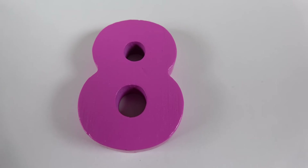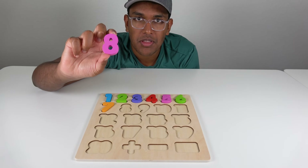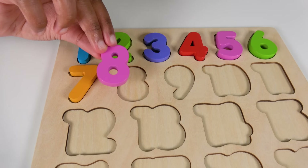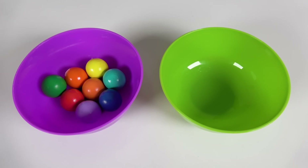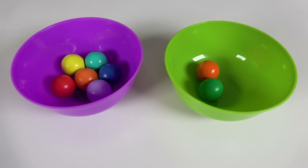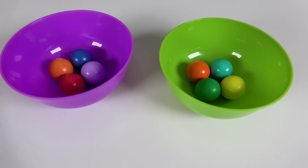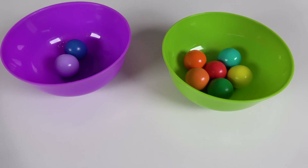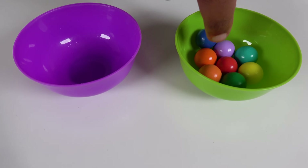Do you know what number is this? This is the number 8. Alright, where will the number 8 go on the board? Hmm, will the number 8 go right here? Yes, the number 8 will go here. 8. We will count to 8. 1, 2, 3, 4, 5, 6, 7, 8.